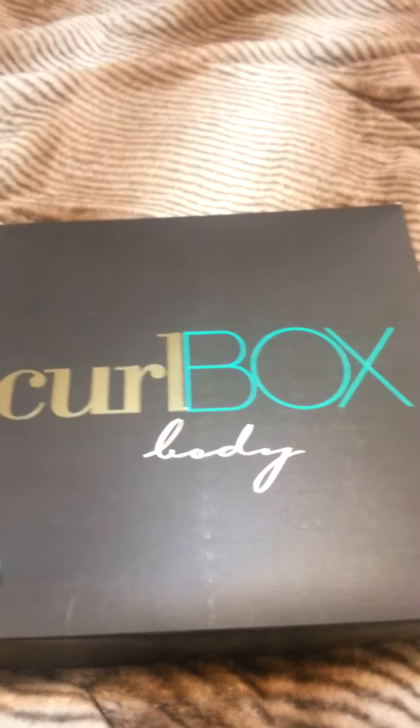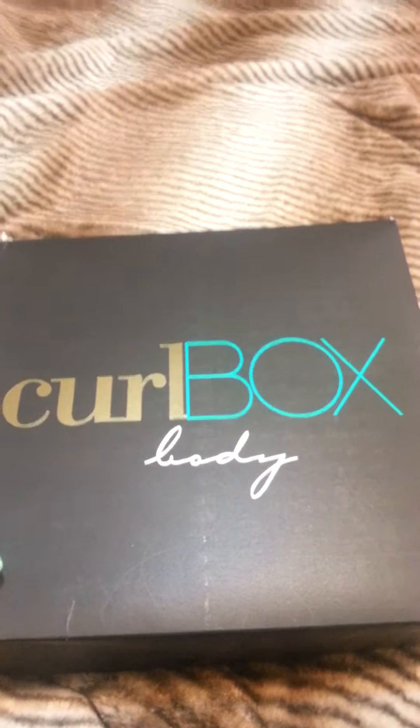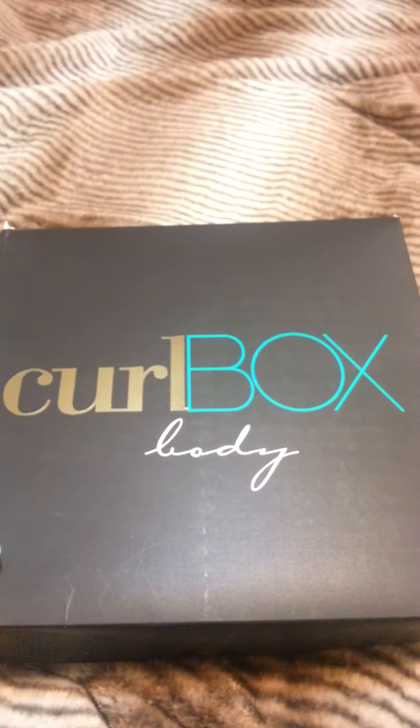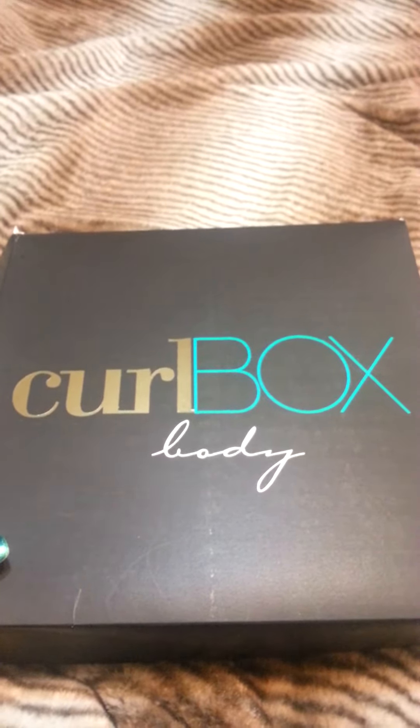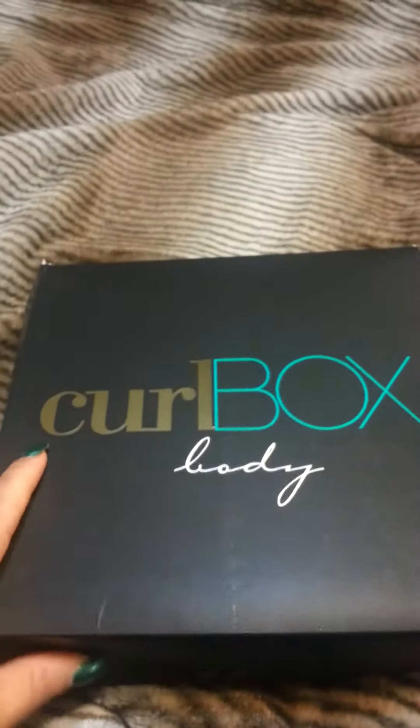Hey guys this is VirtuouslyCurlyLady and I'm coming on to do a Curl Box body unboxing for November 2015. It is the Maximum Moisture box.